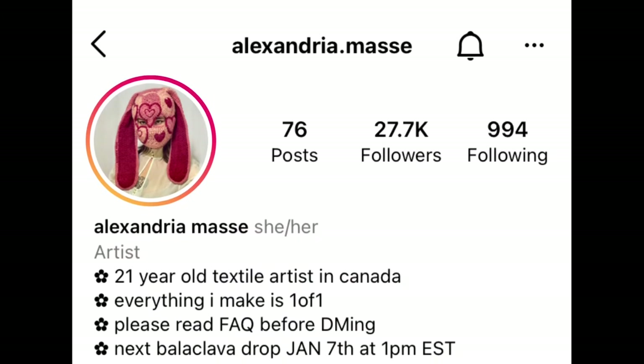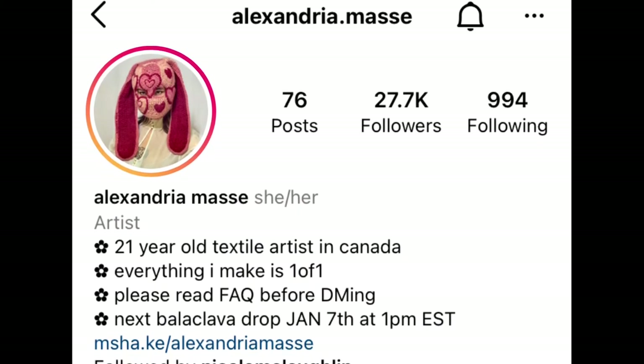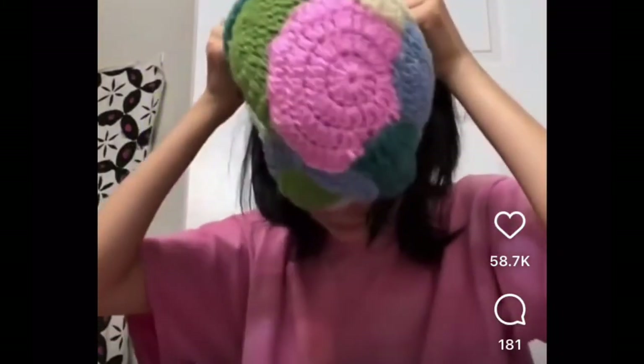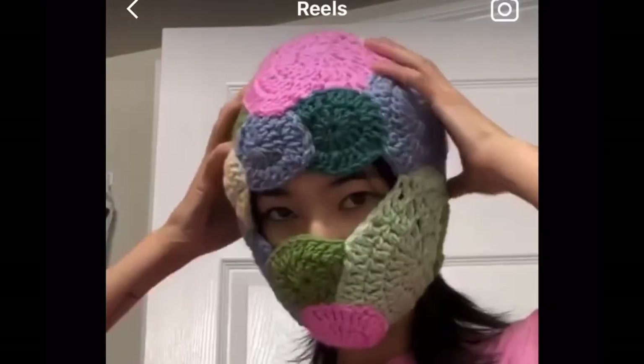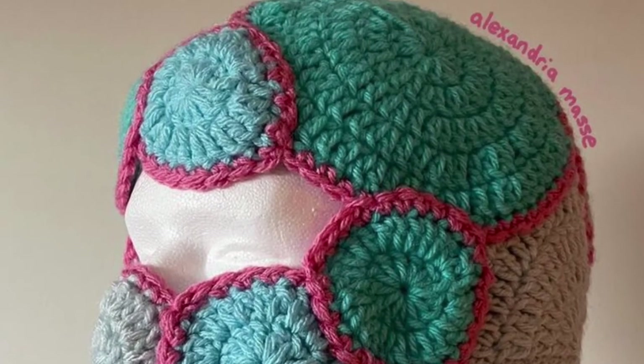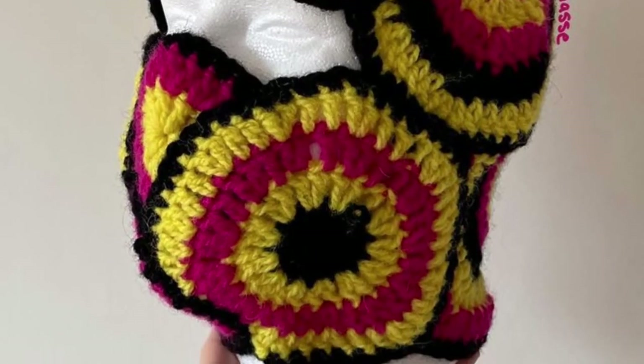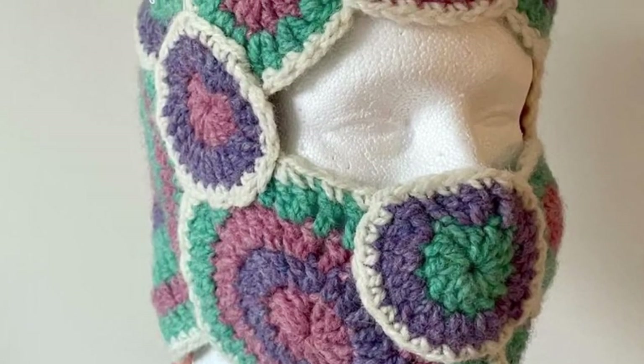Someone I recently came across is Alexandria Mase — I believe that's how you pronounce it — and she has a really unique design. If you guys look at it, it's like circles connected almost, and it just looks really cool in my opinion. They retail at $400 but if you think about the hours it takes to put into this, as well as getting a one-of-a-kind piece that nobody has, I think it kind of justifies the price.